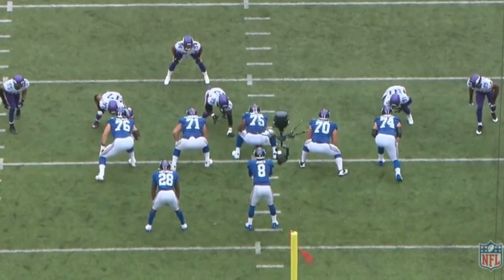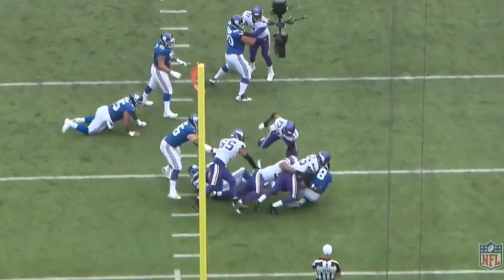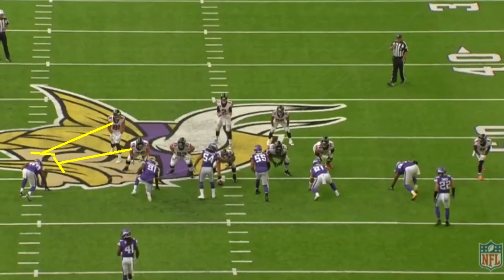When talking about the Vikings pass rush, it really starts with Danielle Hunter. He is the guy. Take a look at this play — he's going to get chipped, which is interesting because typically when you chip a guy, you expect a Falcon to run up and block him just for a second, pushing him into a position where the tackle can take care of him. That's the way it's supposed to work.